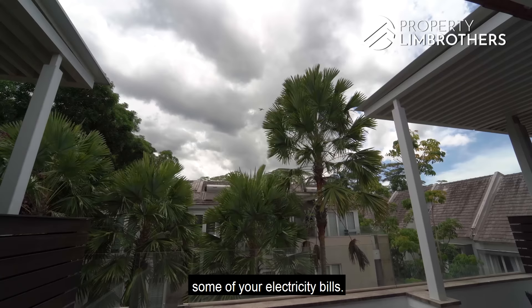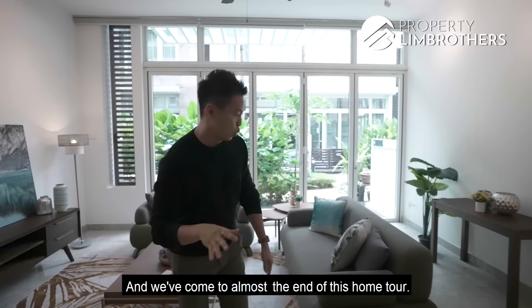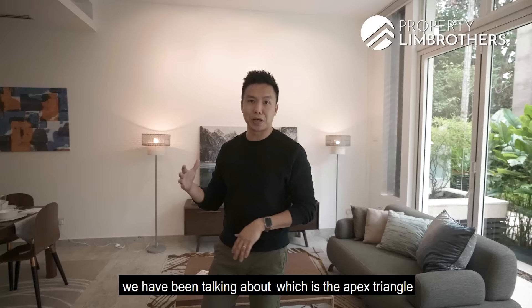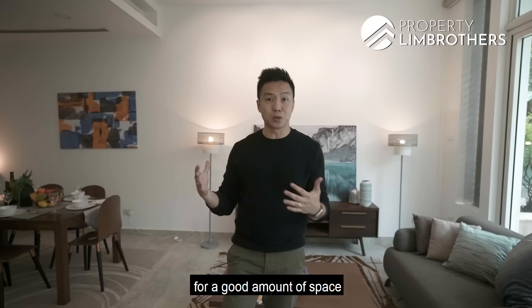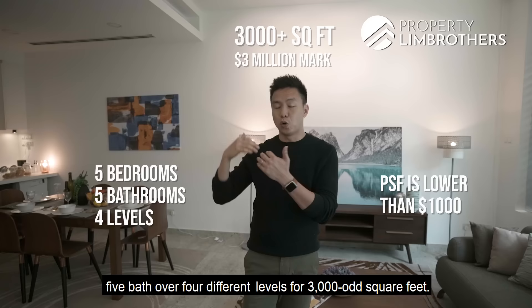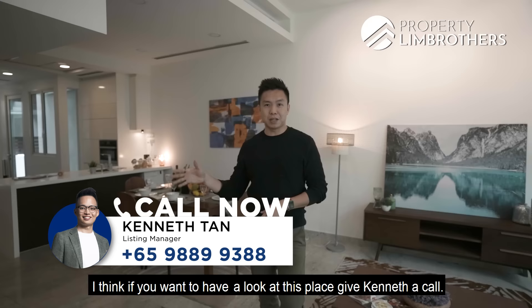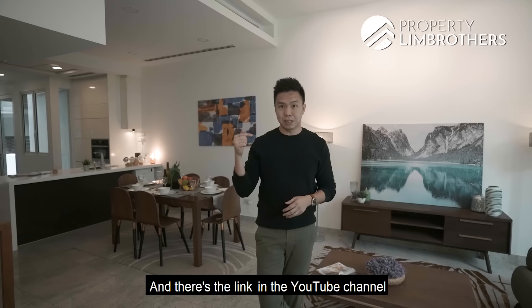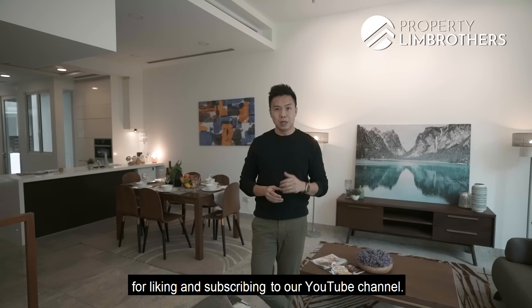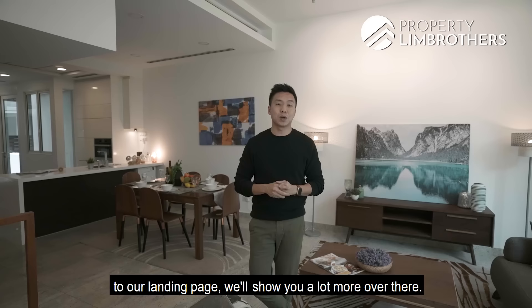To recap: this home hits a lot of sweet spots. The overall quantum for over 3,000 sq ft is at the $3 million mark — below $1,000 per square foot — with 5 bedrooms, 5 bathrooms over 4 levels. If you want to have a look, give Kenneth a call. The listing manager is Kenneth Tan. Subscribe to the Telegram channel to stay updated, and click the link to the landing page for more details on this strata landed property.